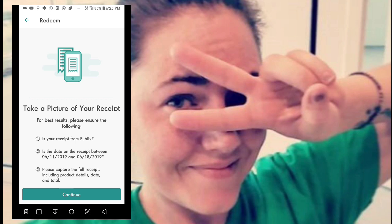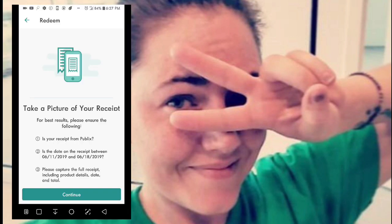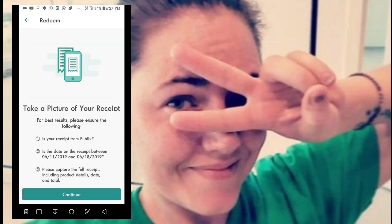It will tell you to check a few things off before you hit Continue. I'm going to find some receipts to show you exactly how to go through this. I have a couple of old receipts here that I've already submitted to Ibotta, so it won't let me go through the entire process — but I'll try to find one I haven't submitted yet. You would hit Continue.